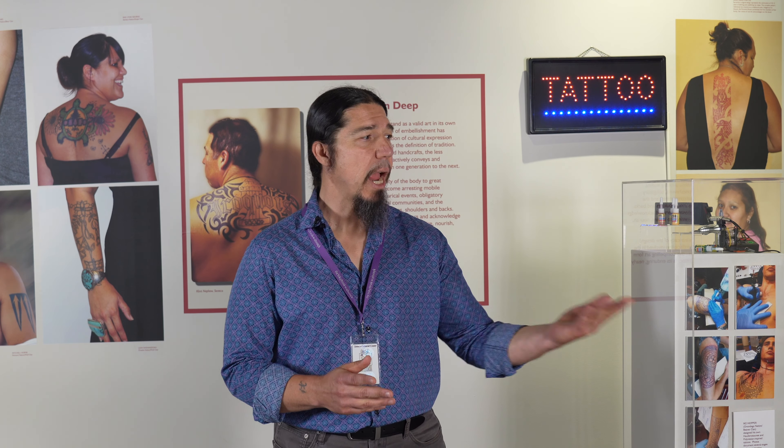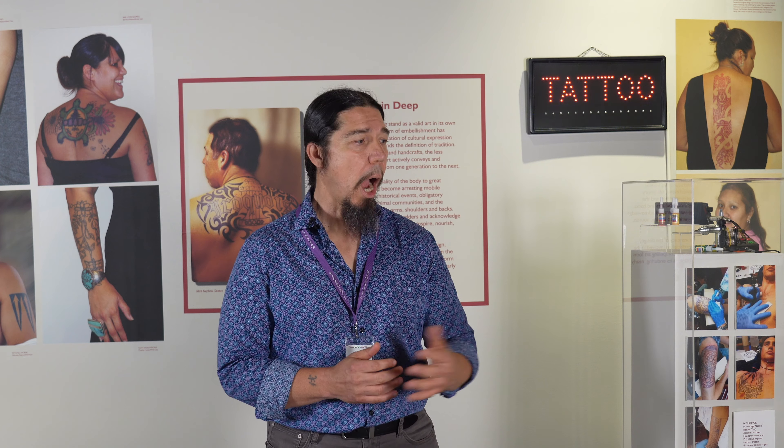Before we begin, I would like to thank the Iroquois Indian Museum in House Cave. They have loaned us their Indian Ink, Iroquois and the Art of Tattoos. It's been on display here for a whole year. I would like to thank them and Colette Lemon, their director, personally. Thank you, Nyawe.